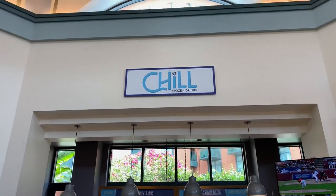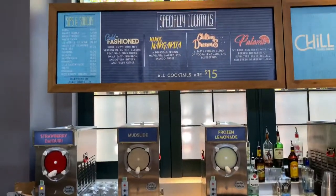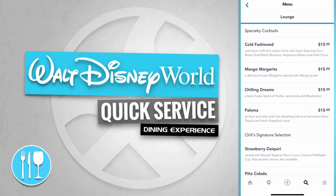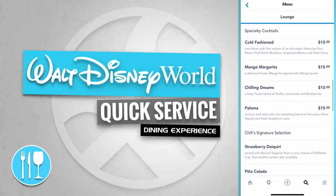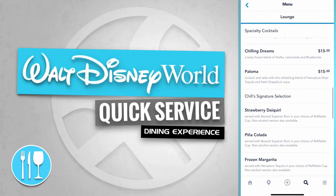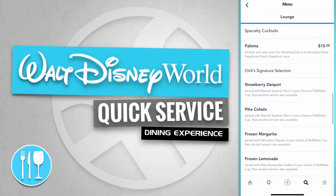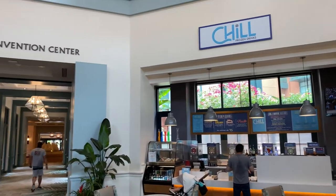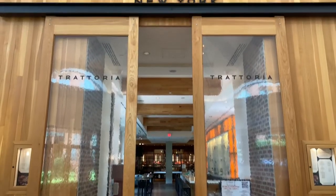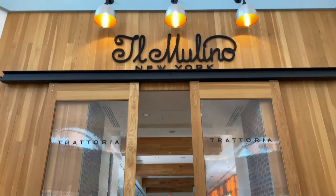Now let's traverse back towards Chill. Here's Chill, frozen drinks. Chill serves some specialty cocktails like a Cold Fashioned, a Mango Margarita, a Chilling Dreams, and a Paloma. Up ahead is the Lobby and Convention Center, and just over to the left hand side is Il Molino, New York.